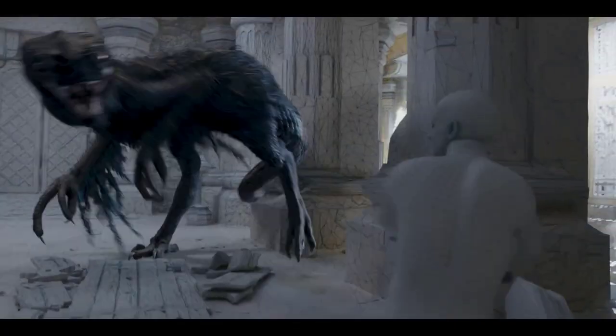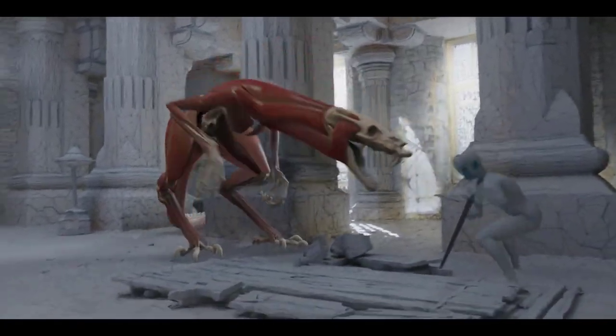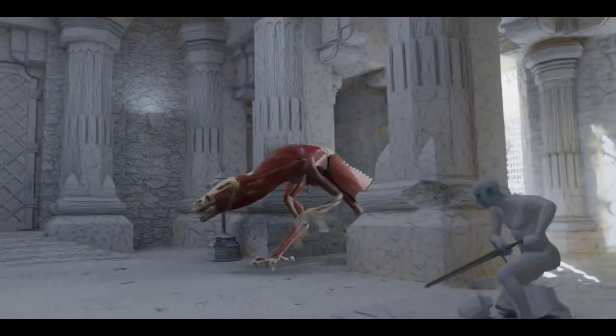Ciri shatters a monolith, then weaponizes its bullet-like shards, which turn into a cloud of razor-sharp projectiles flying towards The Witchers. Both the CG shower and The Witchers' Quen power protective shields were created as VFX.